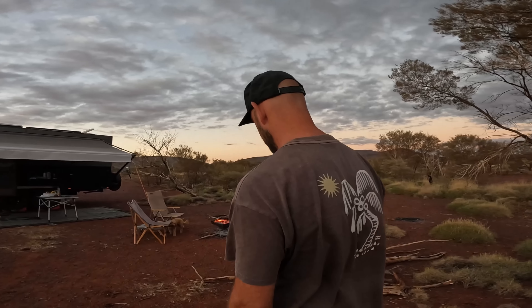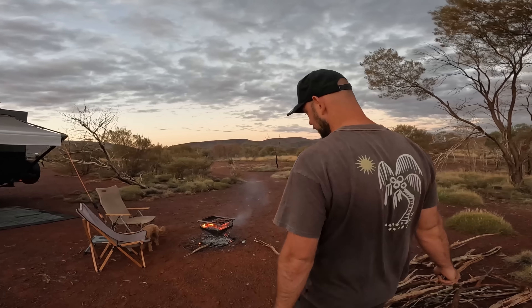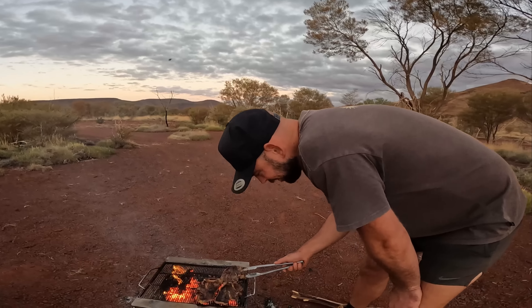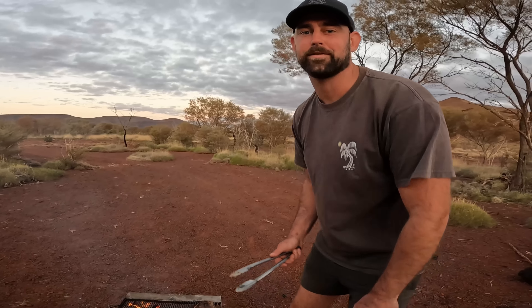Don't walk away from the chops for too long because you've got a dog and there are also wild dogs out here. Last night we were sitting around the fire and it wasn't until Juice barked that there was a dingo probably 15 meters from us.